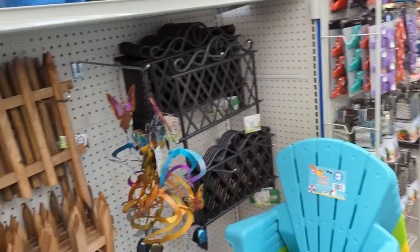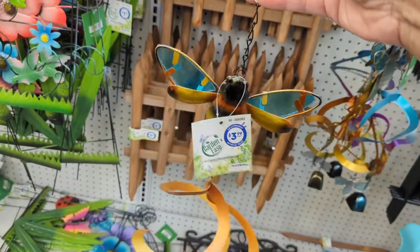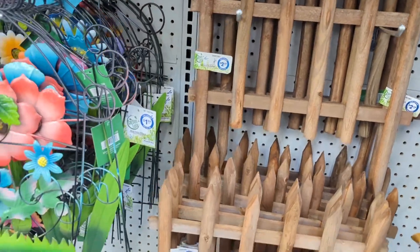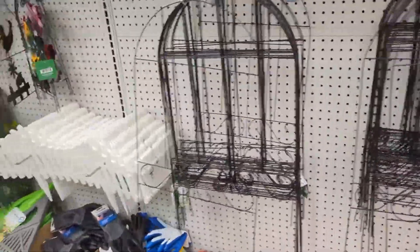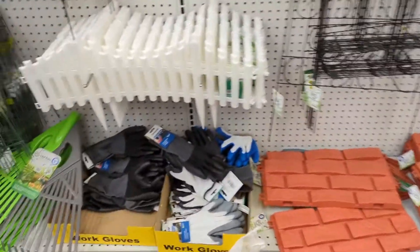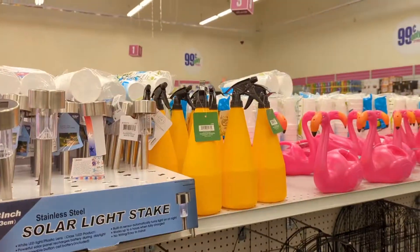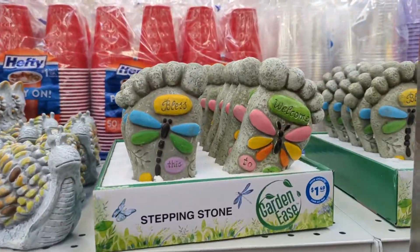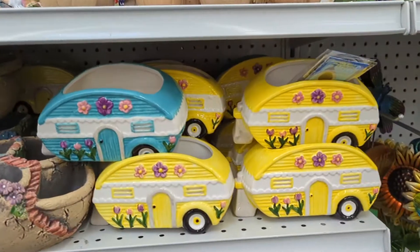I think this is my favorite aisle in the 99 Cent Only Store — anything and everything that has to do with the garden and summer. This is really pretty. I like these wind chimes. I'm going to pick up a pair of these gloves right here for 99 cents — it's cheaper than Dollar Tree. I'm loving everything in here: the cutest garden decor in massive quantities to choose from.